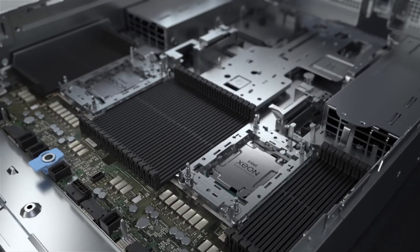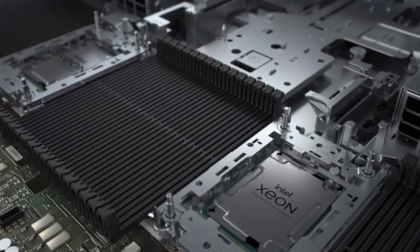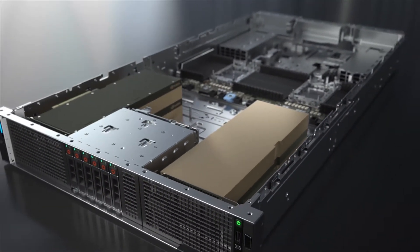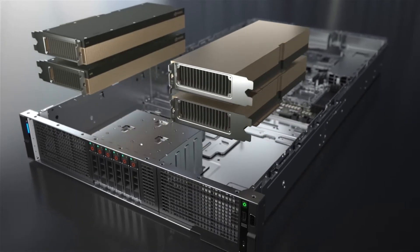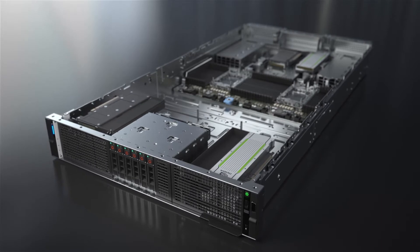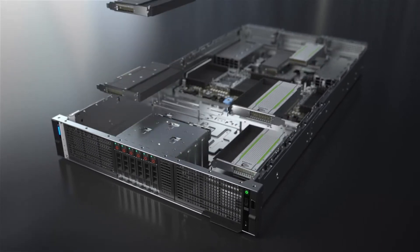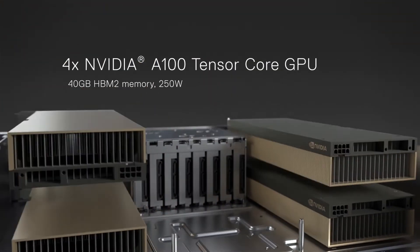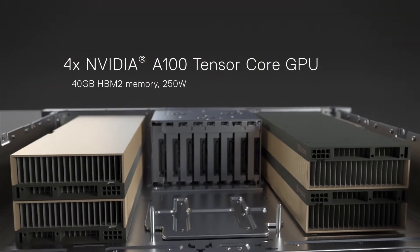Powered by two third-generation Intel Xeon processors, the incredibly flexible design supports a wide range of NVIDIA GPUs, which can be configured with up to four double-width or six single-width PCIe GPUs, making the R750XA the perfect solution for a wide range of applications, like using NVIDIA A100 GPUs for AI training and inferencing or HPC simulation modeling.